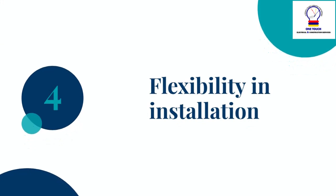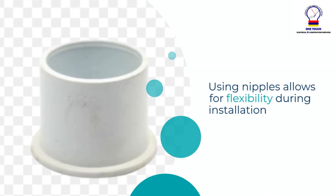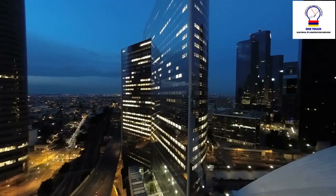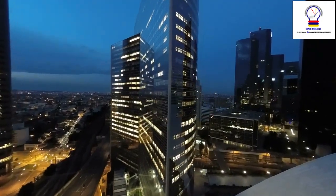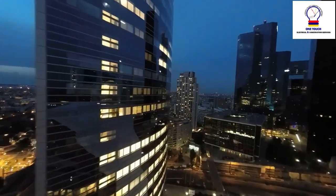Flexibility in installation: Using nipples allows for flexibility during installation. They enable electricians to easily adjust the positioning of enclosures or extend the conduit system as needed without major modifications.